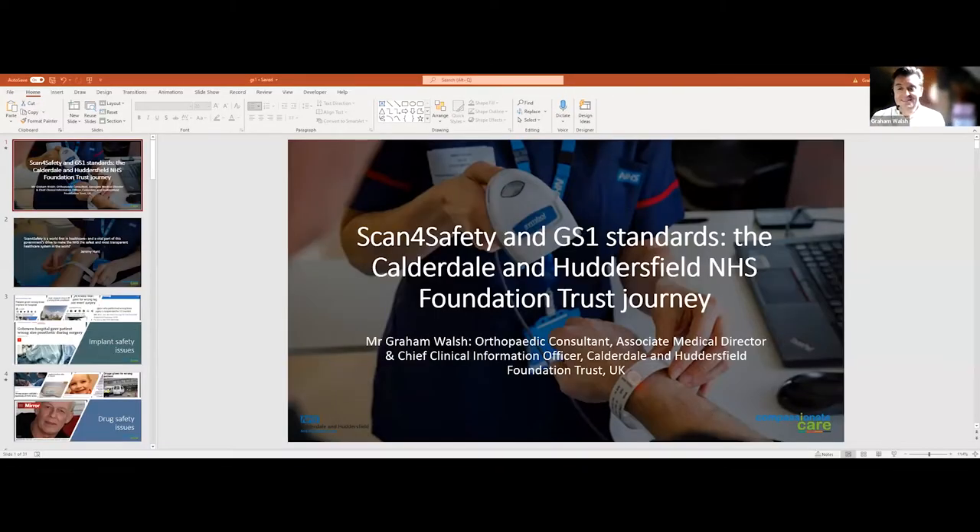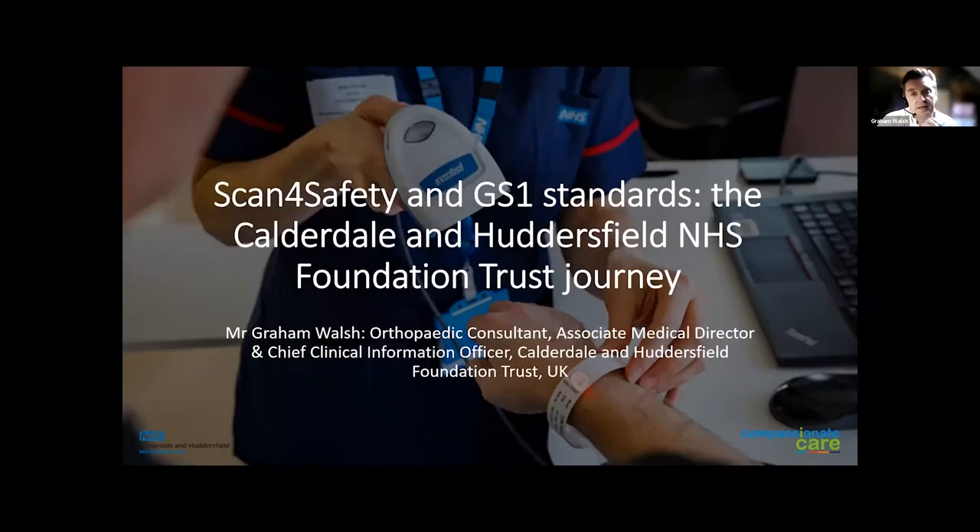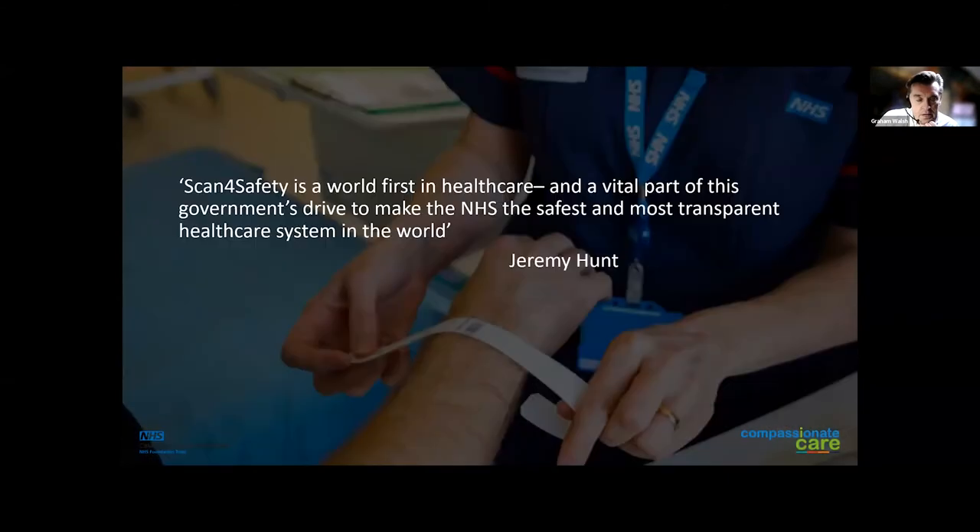So here we go. When Scan for Safety started, Jeremy Hunt was the health secretary, and this quote really sums up what it was trying to achieve — it was vital to make the NHS the safest and most transparent healthcare system in the world. I think we all agree it's not a finished journey, but it's certainly helped. Why do we need Scan for Safety? Well, problems happen. Implants are one area where the wrong knee, the wrong hip, or the wrong side can be used — as a knee surgeon myself, we traditionally don't know we've put the wrong one in until later when implant labels are scanned.